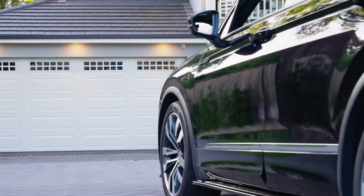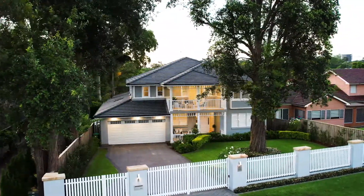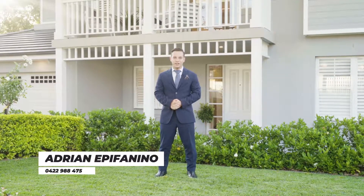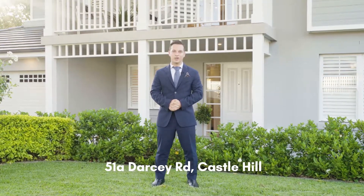Meticulously designed from top to bottom, this home captures the true essence of Castle Hill living at its absolute finest. Built by award-winning builders Binet Homes, ladies and gentlemen, welcome home to number 51A Darcy Road, Castle Hill.